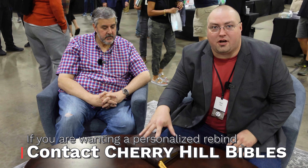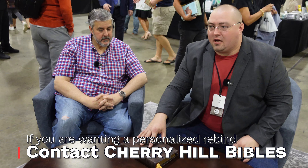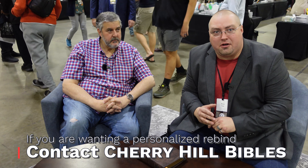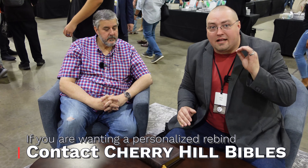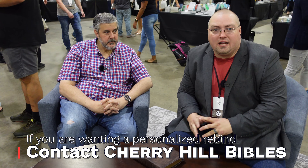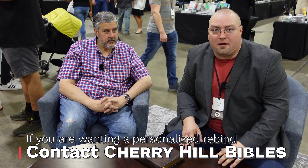Guys, I promise you, if you're looking to rebind an old Bible or to have yourself a custom-bound new Bible, there are a few people that I recommend. And Dave Delfino at Cherry Hill Bibles is at the top — in the top three — of that list. So be sure to go check out Dave's website at cherryhillbibles.com. And thank you to Tom so much for the ministry you have, and thank you to David for the generosity and your craftsmanship.